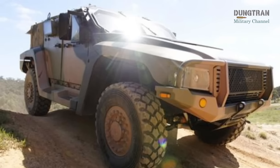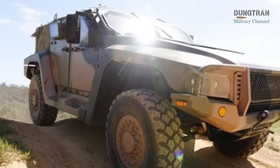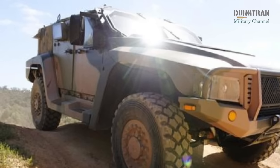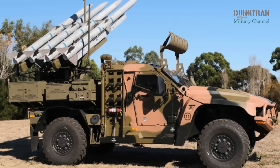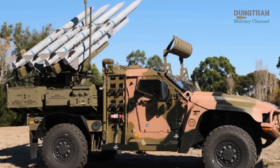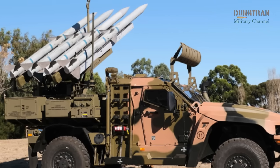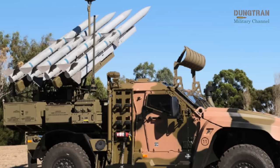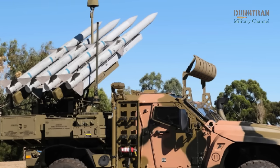The Hawkei, manufactured by Thales Australia, is a 7-ton, lightweight, protected mobility vehicle designed for rapid deployment and high survivability. Engineered to withstand ballistic threats, improvised explosive devices, and mines, it offers scalable armor and exceptional off-road mobility, making it air-transportable by C-130 Hercules or CH-47 Chinook aircraft.